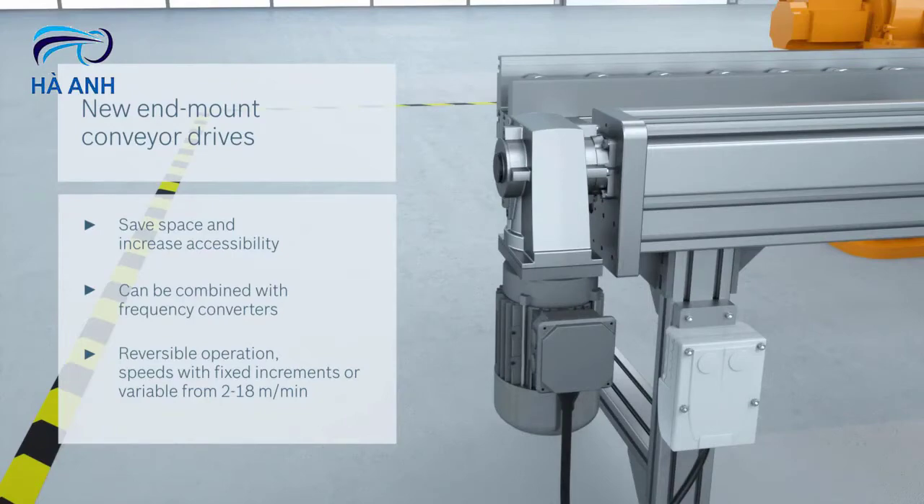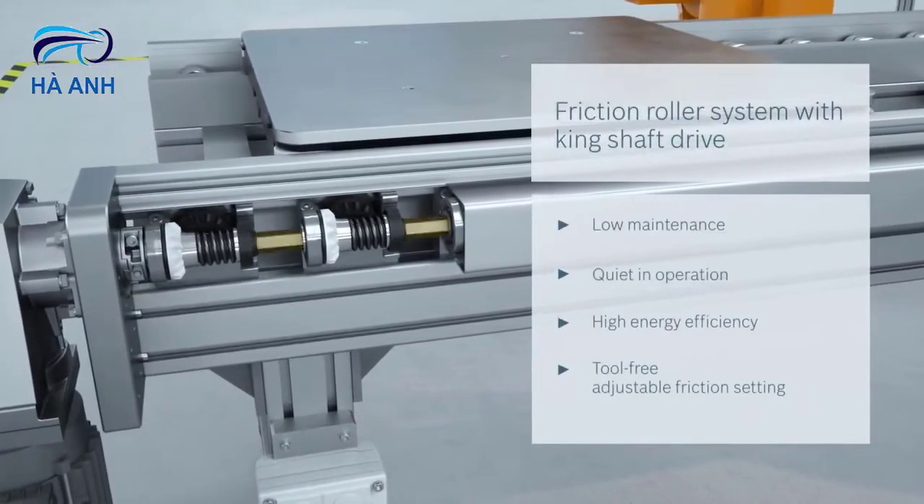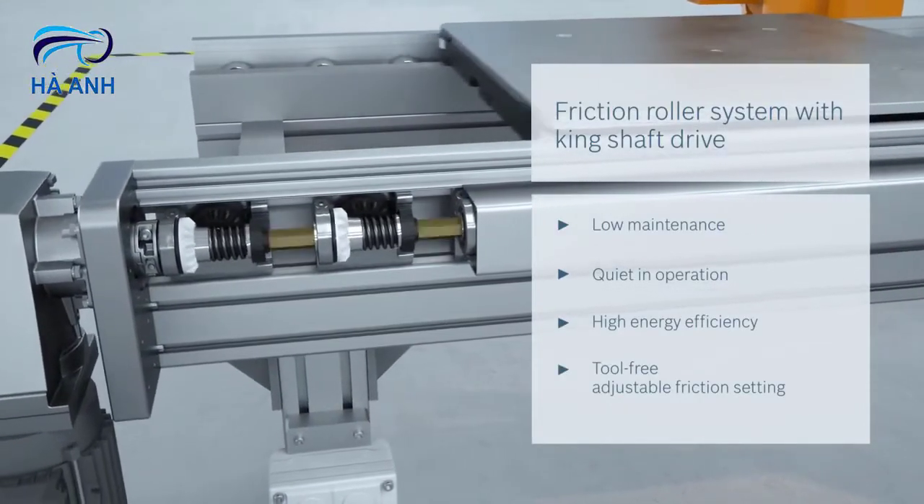The TS5 allows layouts to be implemented in the narrowest of spaces, and thanks to the King shaft drive, it's also low maintenance and quiet during operation, just as you would expect from us.